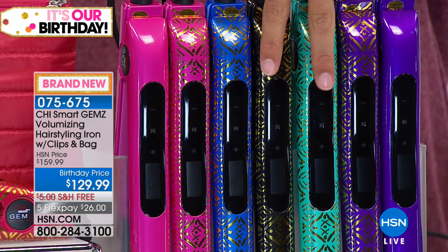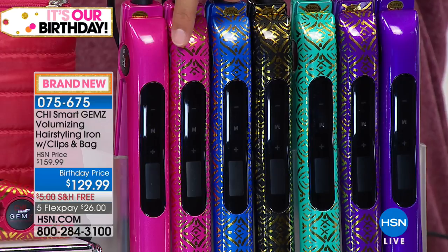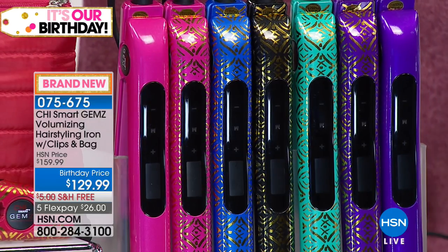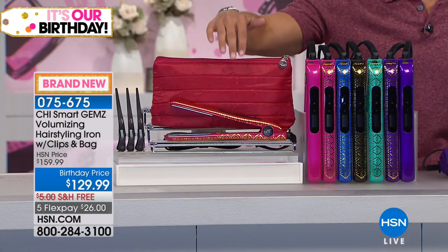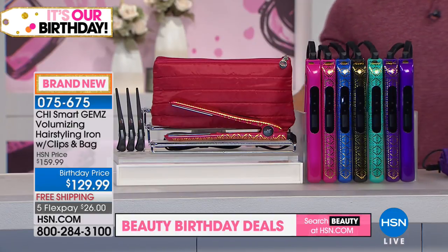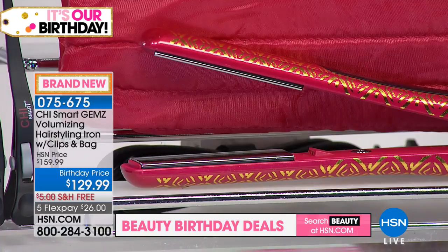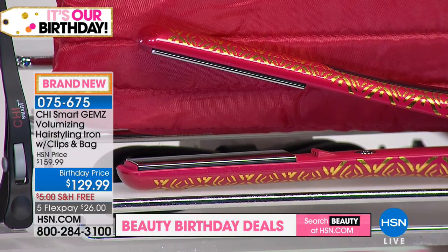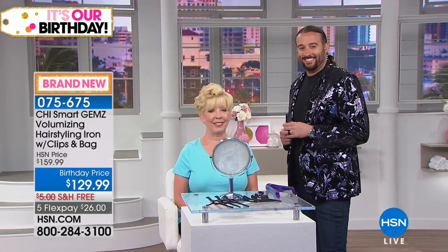You're also going to get the thermal bag to go along with it that will protect your counter, allow you to travel with your heating tool, and it matches your kit. We also have garnet metallic available — very limited. Bradley Tuggle is joining us. He is a wonderful hairstylist who's worked around this country with lots of great brands, and he's going to show you exactly how this works and just how effective it is.